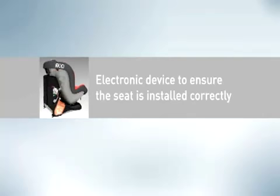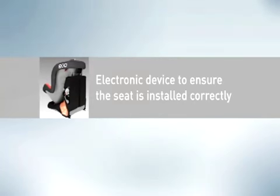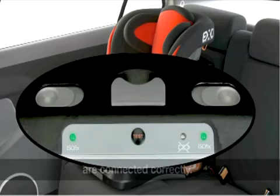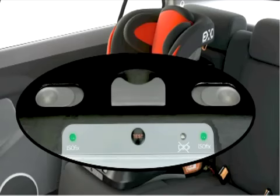Electronic device to ensure the seat is installed correctly. It detects whether the ISOFIX fasteners are correctly connected, with a visual and audible warning system on the front panel.